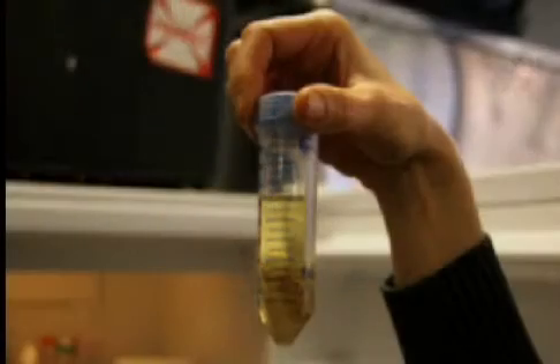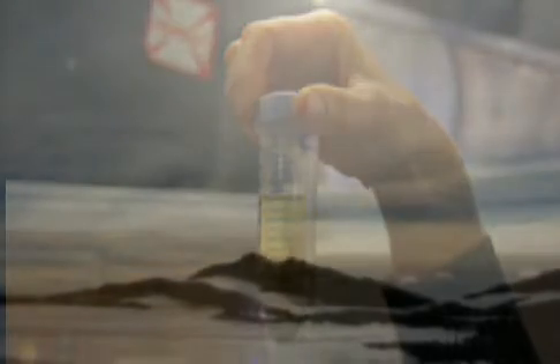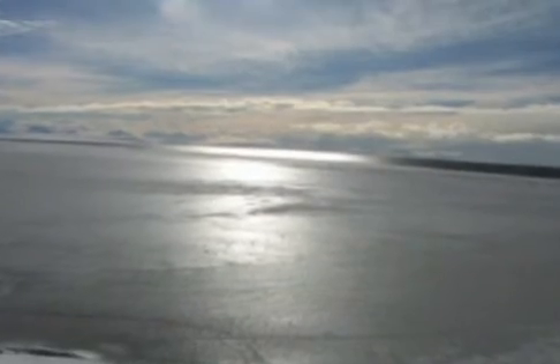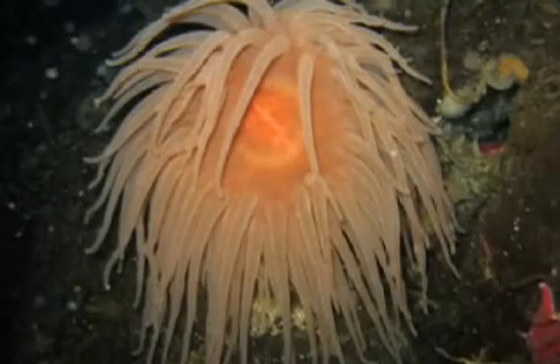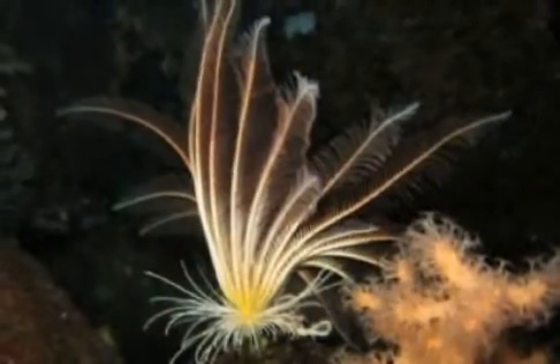We've worked on these animals all over the world, in the tropics, in temperate waters on the east and the west coasts. And in the last few years, we've started working on these questions in the Antarctic. This is a unique environment — it's extremely cold, which makes life cycles very slow. These things take years to develop, which is unique, and we're very interested in what that does to their biology.